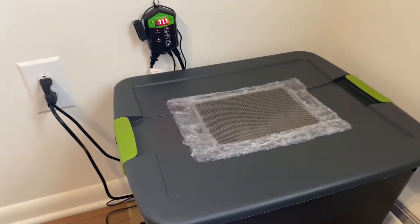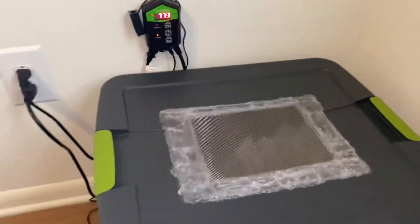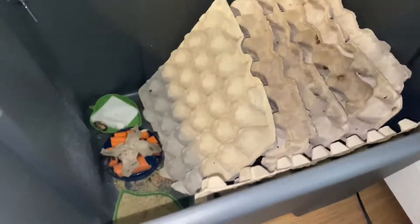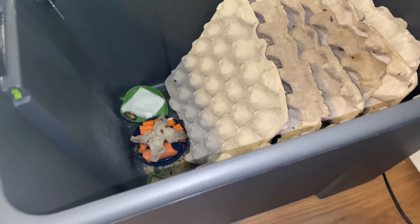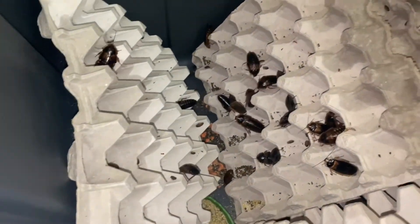Thank you for watching — make sure to like and subscribe. Before I go, I want to show you something pretty cool: now we've got a Dubia roach colony, all my very own. Check that out — God Roth loves watching them scatter. Look, we've got a whole colony happening — lots of little baby ones everywhere, as you can see.